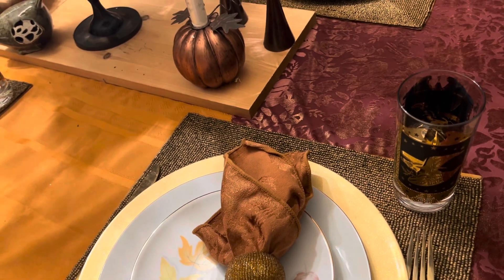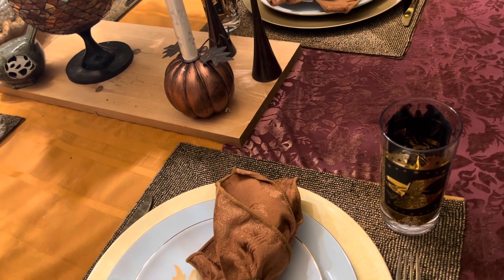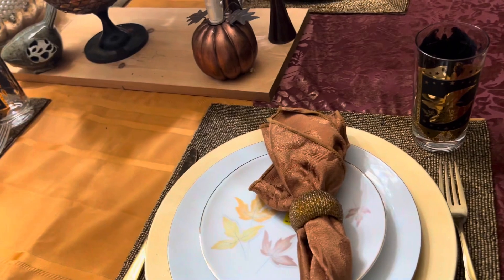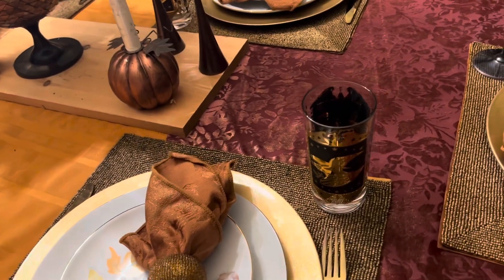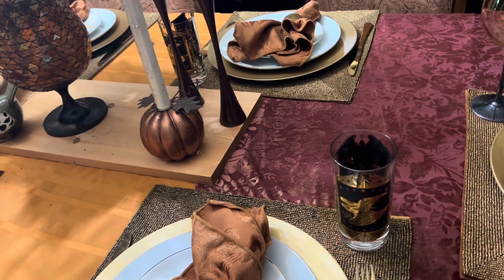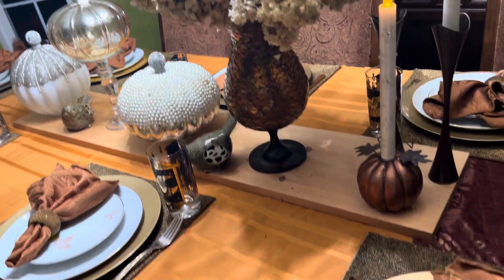Whenever I go shopping, anything I see that I know I can fix, I grab it. And sometimes you have to fix something in order to be satisfied, right? So, that's all — my fall-inspired table. It is gorgeous.